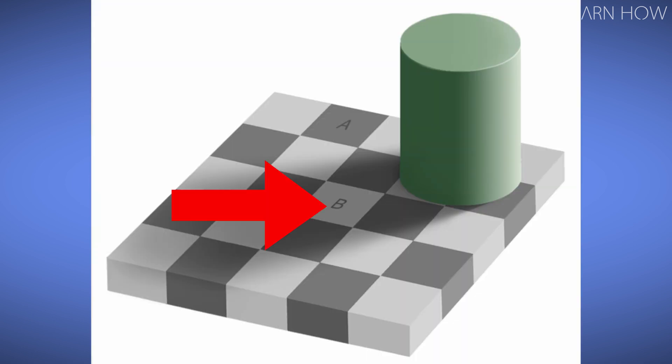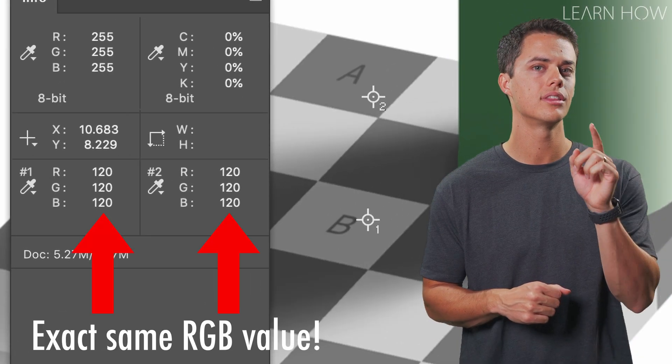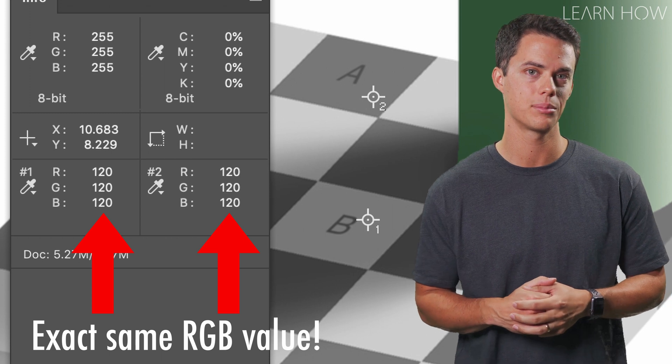Square B looks considerably lighter than square A, right? What if I told you they are really the exact same color?